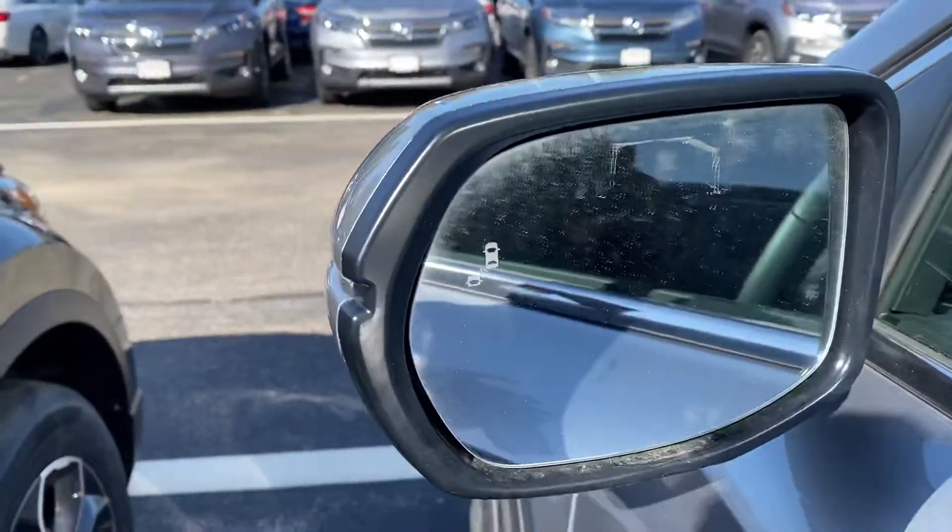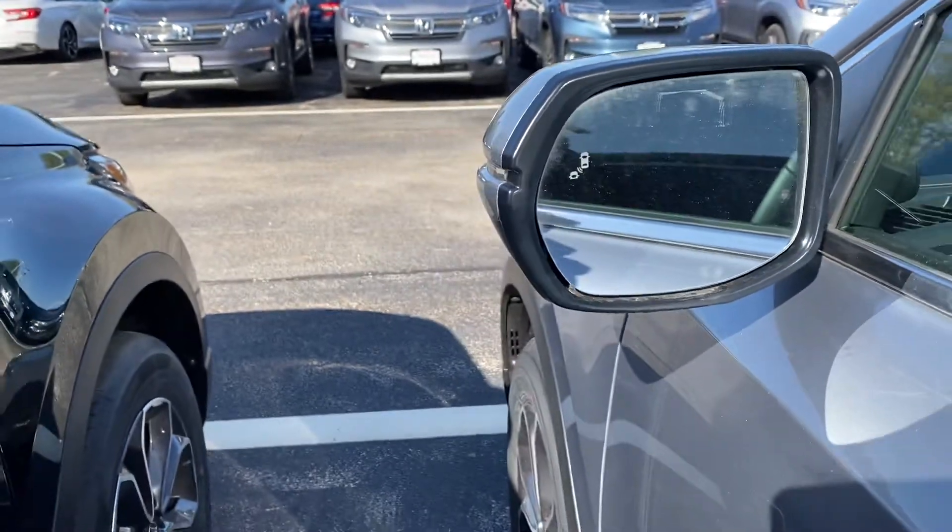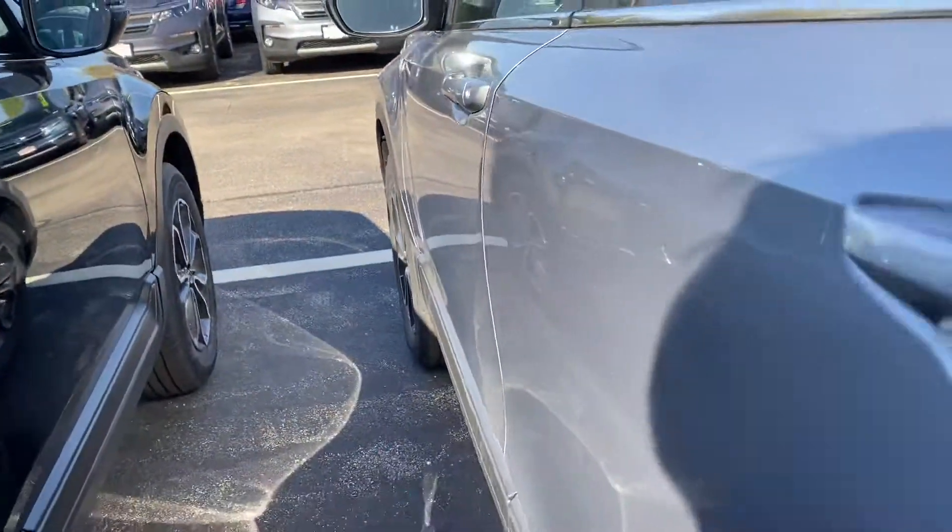This has the blind spot indicators in the mirrors, so if a car is passing you, they will flash. And if you put your blinker on to get into that lane, they will beep and also flash.